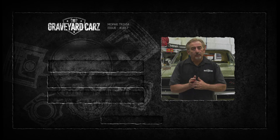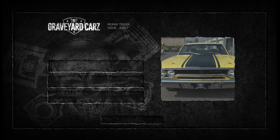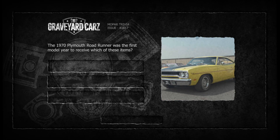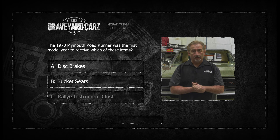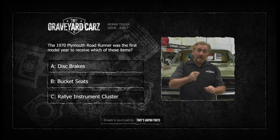Here's this week's trivia question — put your thinking caps on. The 1970 Plymouth Roadrunner was the first model year to receive which of these items: disc brakes, bucket seats, or rally instrument cluster? If you think you know the answer, stay tuned after the break.